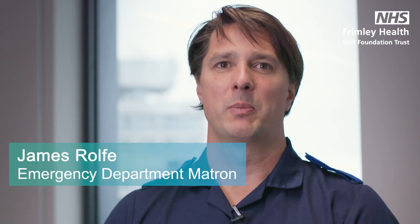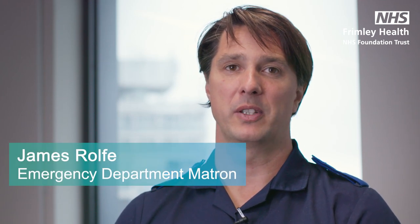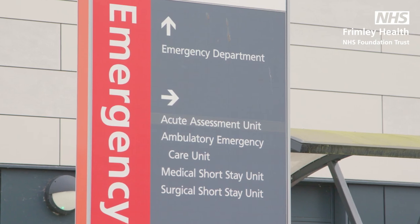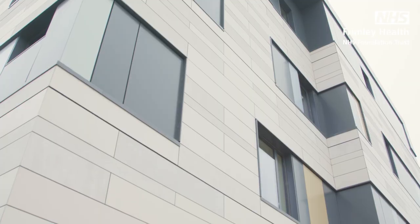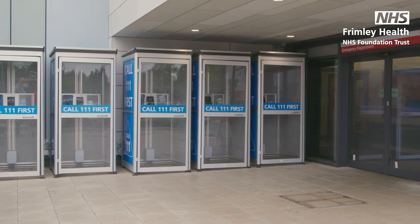A lot has changed in the hospitals over the past 18 months and right now our emergency department at Wexham Park is extremely busy. When you visit the department things may be different from the last time you visited. This is to keep you and other patients safe and make sure that everyone gets the most appropriate care as quickly as possible.